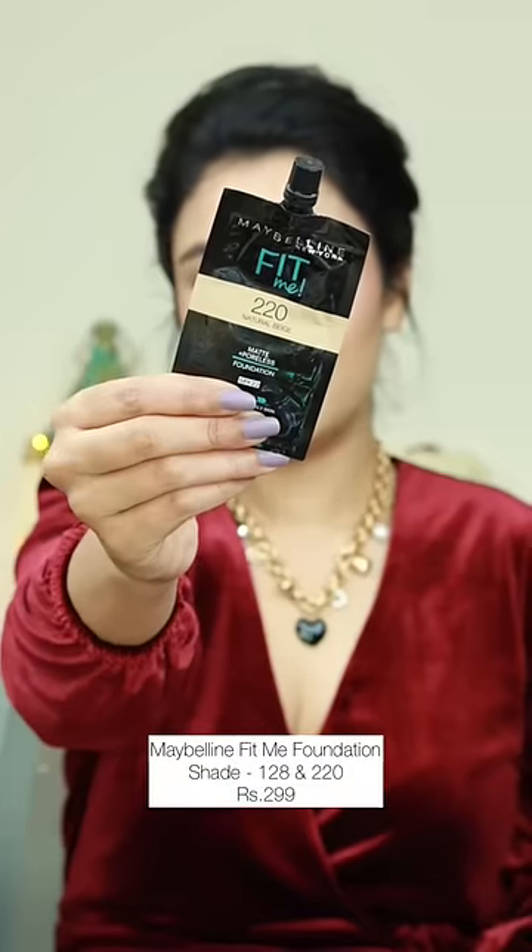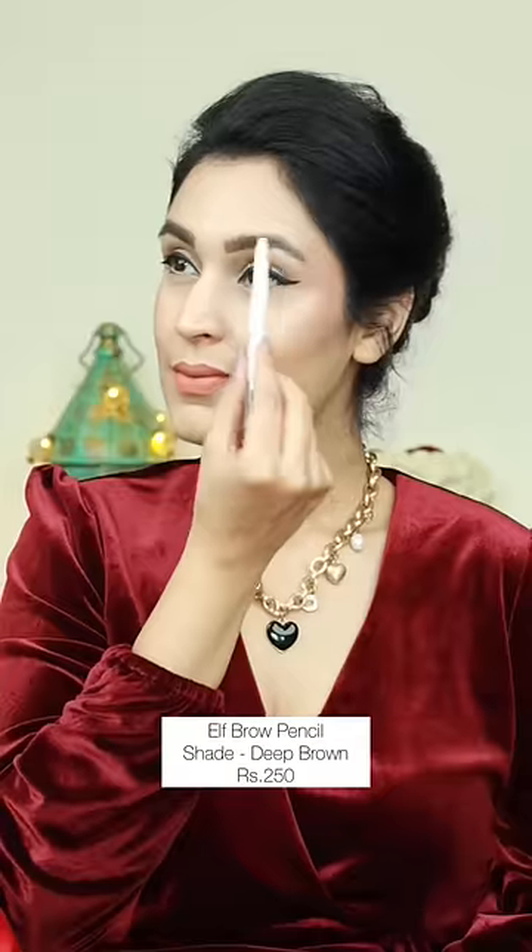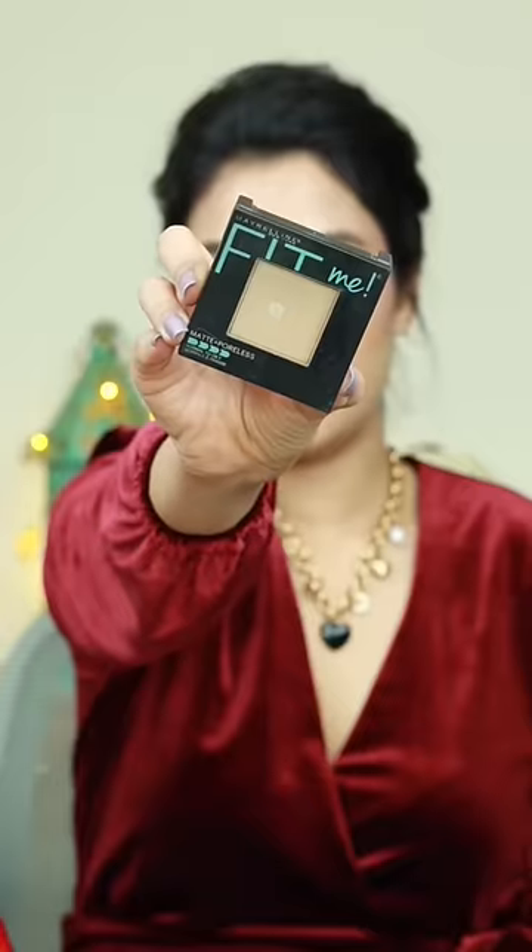A buildable lightweight foundation, a full coverage concealer, a creamy brow pencil with a handy spoolie to fill in those brows, and a compact powder to retouch your makeup on the go.